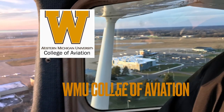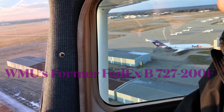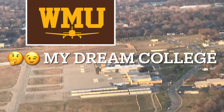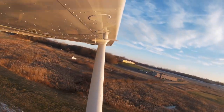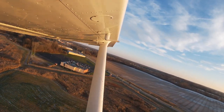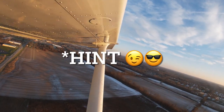Battle Creek is home to the Western Michigan University College of Aviation campus. I applied to Western Michigan University and the other day found out that I got in. This, of course, had nothing to do with today's excursion. I've got a tour scheduled at Western Michigan University in a few weeks, and maybe there'll be a video about that. Stay tuned to find out.